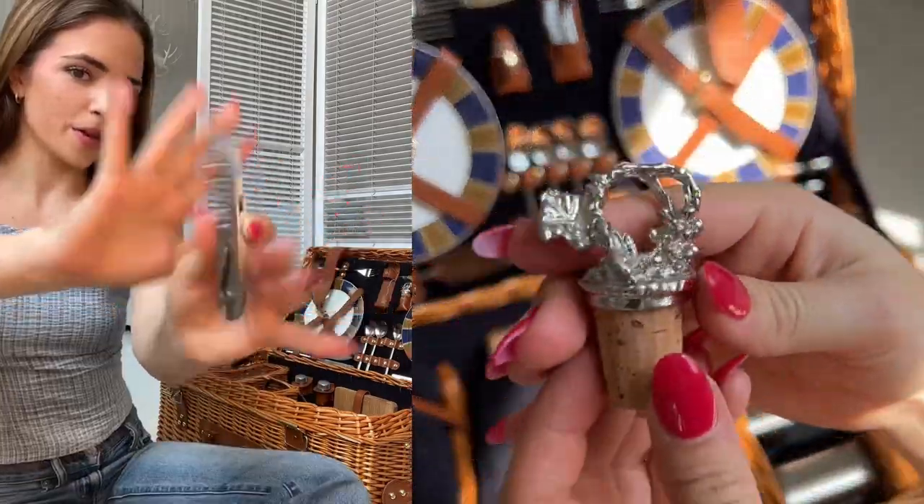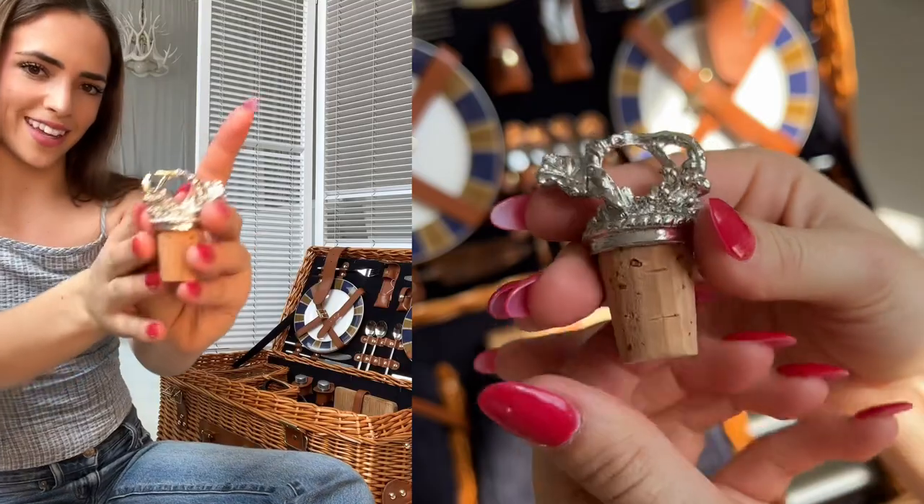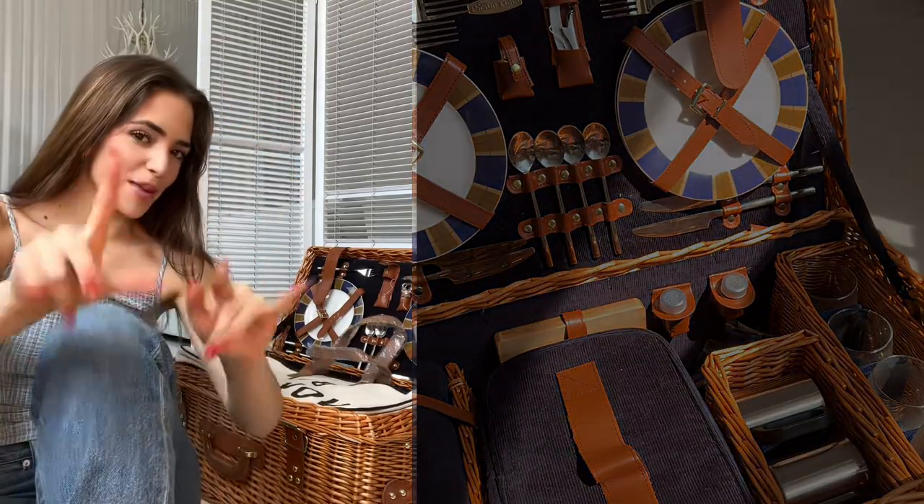There's also a wine opener, and probably one of my favorite things in the set, this cute little wine stopper. Let me know what you think!